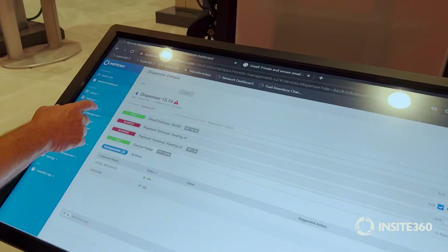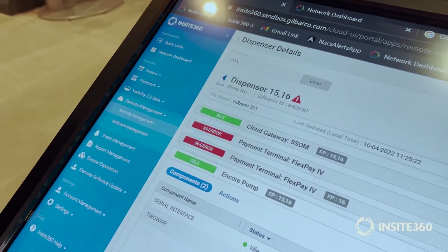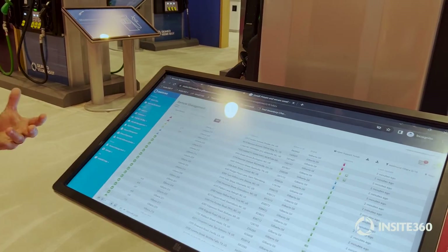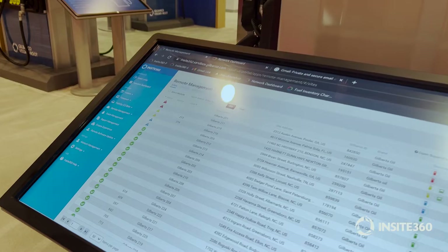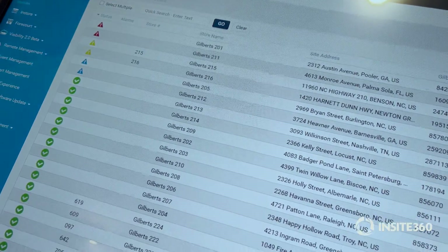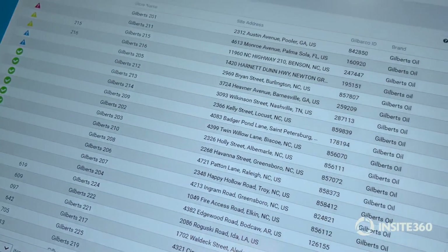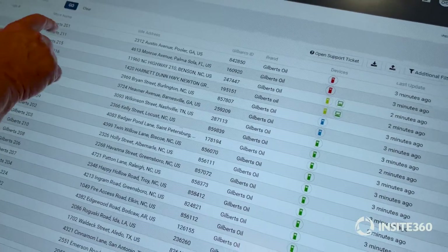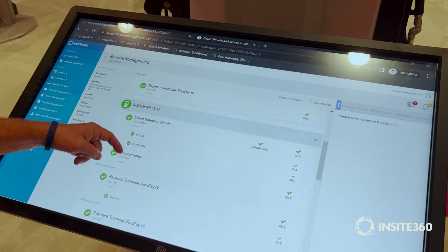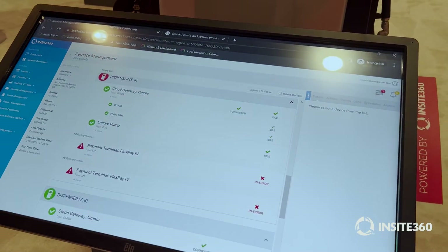We also have a second level of remote management. The first that I showed you is more of a customer service management level type of use — it doesn't require the same level of data and skill that this does. Here is our more of a technician's view, and this allows you to get a lot more information about what's going on.